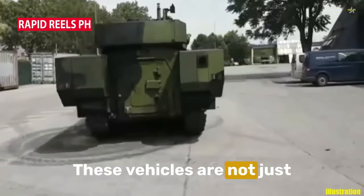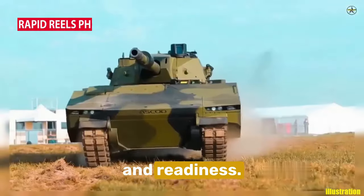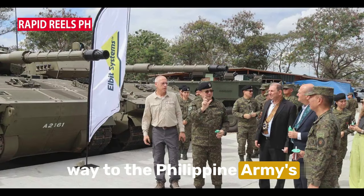These vehicles are not just machines, but a testament to the Philippine Army's commitment to modernization and readiness. Now, how did these cutting-edge vehicles make their way to the Philippine Army's armor division?